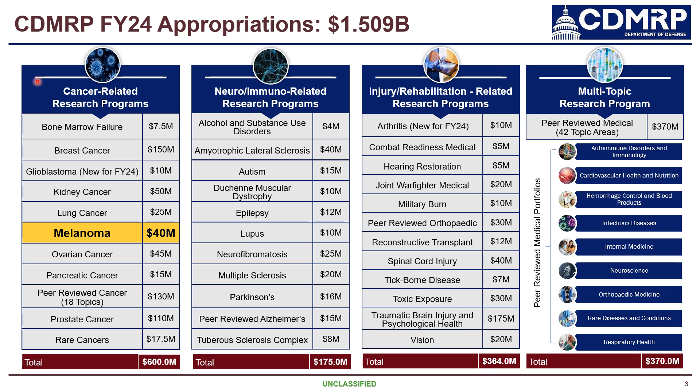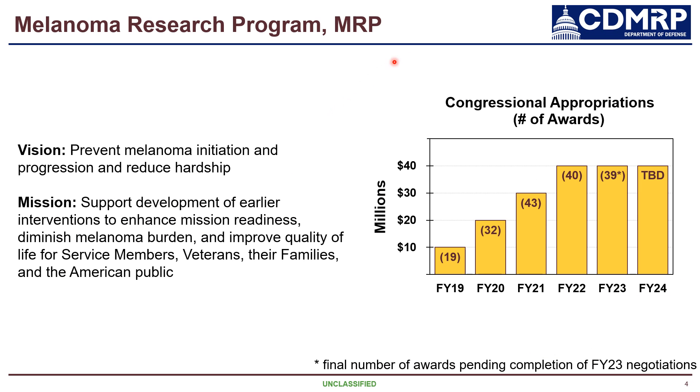You can see a list of all of the FY24 CDMRP programs. Highlighted in green is the MRP and our appropriation of $40 million that we have to invest in melanoma research. The Melanoma Research Program, or MRP, came into existence as a standalone program in FY19 with an appropriation of $10 million. Since that time, we have grown to our current appropriation of $40 million.